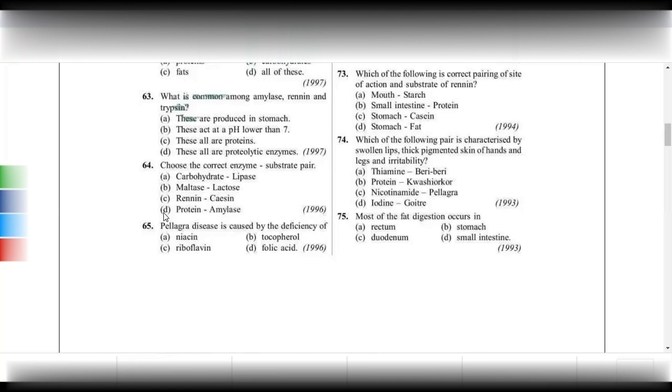Choose the correct enzyme and substrate pair. For carbohydrates you need amylase. For maltase it is maltose. For protein it is trypsin, chymotrypsin, pepsin, and related enzymes. Renin will act on casein, the milk protein.